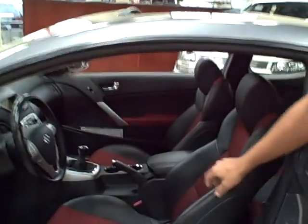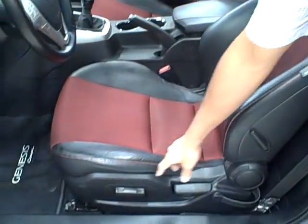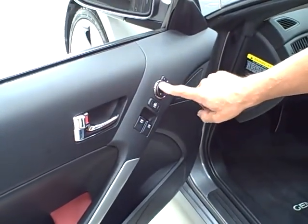Here in the interior you have two toned sport seats which are leather, power driver seat, power windows, power locks and power mirrors.